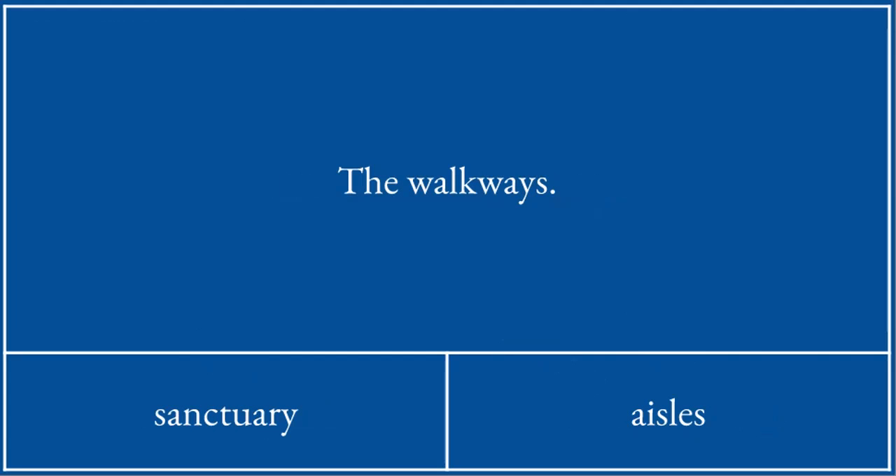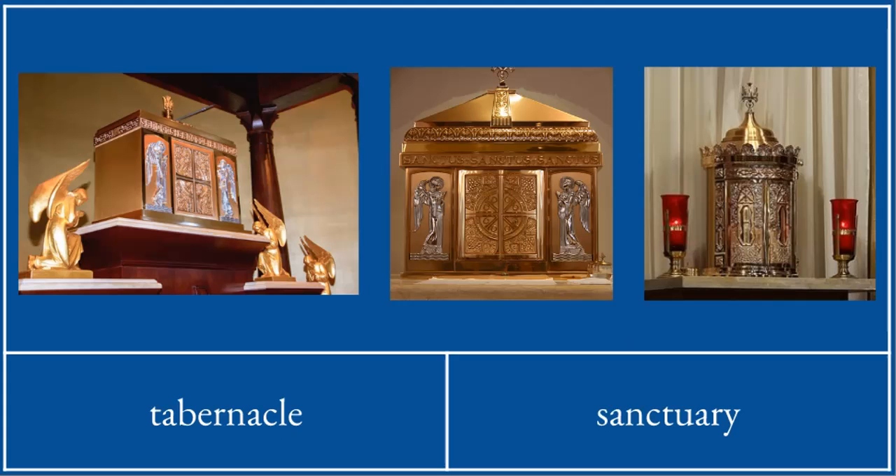This is a chalice. The walkways are called aisles — note the spelling. This very, very precious box is called a tabernacle.